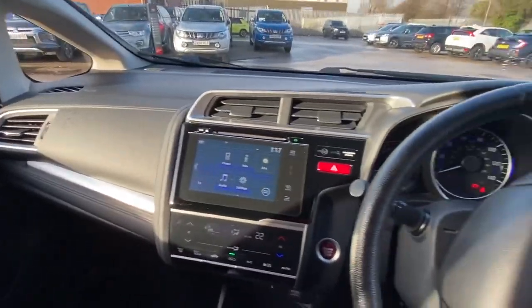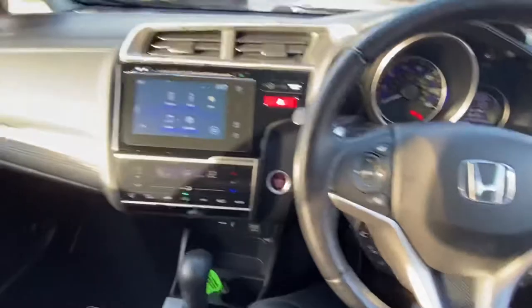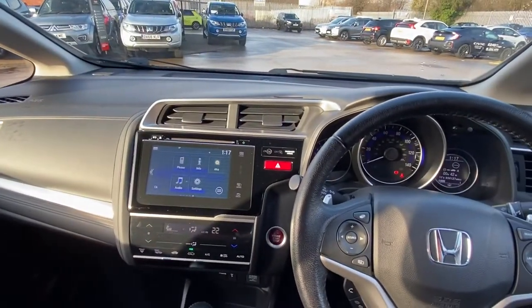A very well finished dashboard overall. It's a very nice attractive automatic Honda Jazz finished in sunset orange. Thank you very much for your time — take care, bye bye.